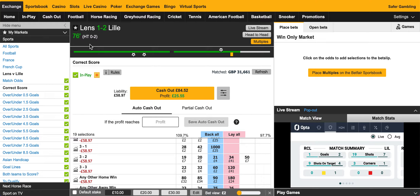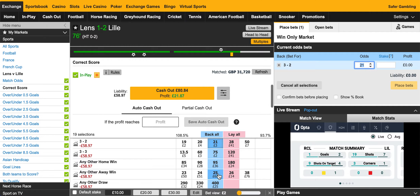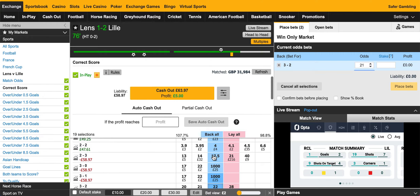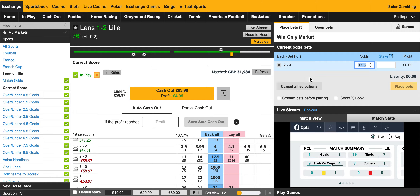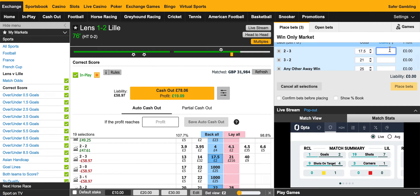I'll feel a bit more safe if I had some of these others covered. I know there's only 14 minutes left, but it's a cup game — anything can happen in football, and in a cup it seems to be even more extreme. So let's have a look at doing that. We want 3-2 to Lens — let's click on that — any other away win, and 3-2 to Lens. If I just put like £3 in each of them, let's see what happens.